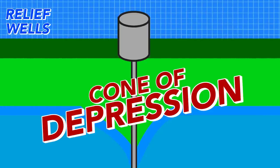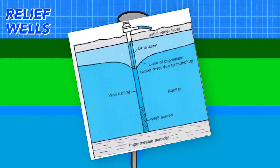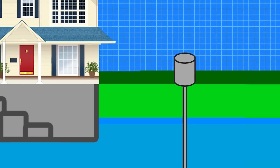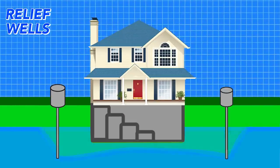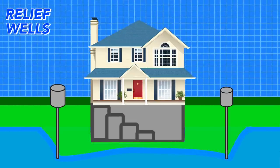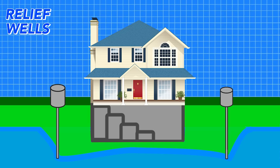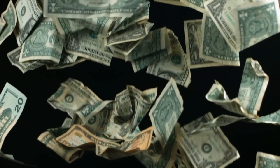This cone of depression drastically changes the water table around the center point where the water is being pumped out. All this means that if a homeowner wanted to build a basement, all that would be needed is several relief wells around the house to draw down the water table in that area continuously. This is obviously very expensive, and if a pump breaks, then you're going to have some problems.